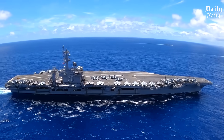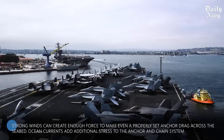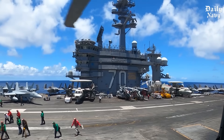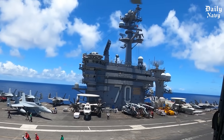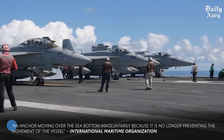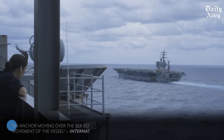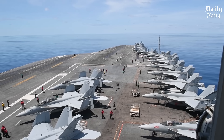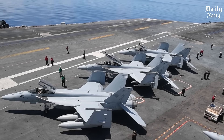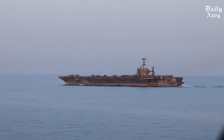When carriers do anchor, they face environmental challenges that would defeat smaller vessels. Strong winds can create enough force to make even a properly set anchor drag across the seabed. Ocean currents add additional stress to the anchor and chain system, and the combination of wind and current can create forces measured in thousands of pounds pulling against the anchor. The International Maritime Organization defines anchor dragging as an anchor moving over the sea bottom involuntarily because it is no longer preventing the movement of the vessel. When this happens to an aircraft carrier, the consequences could be catastrophic — a drifting carrier could collide with other ships or run aground. That's why carrier crews monitor their position constantly, checking the ship's location every hour using both visual sighting and electronic navigation equipment.